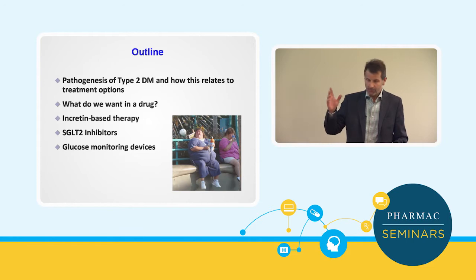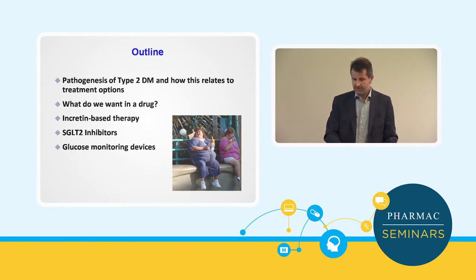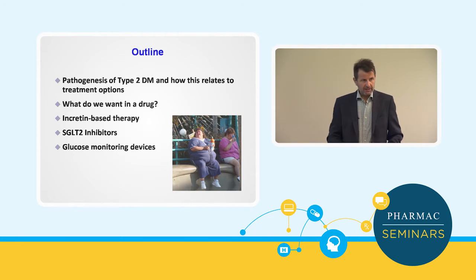I'll just start by saying what we'll cover in the next hour: a reminder of the pathogenesis and how it relates to treatment options, what it is that we actually want in a new diabetes drug, some of the new classes of therapy including incretin-based therapies and SGLT2 inhibitors, and some new technology coming on stream in terms of glucose monitoring devices.